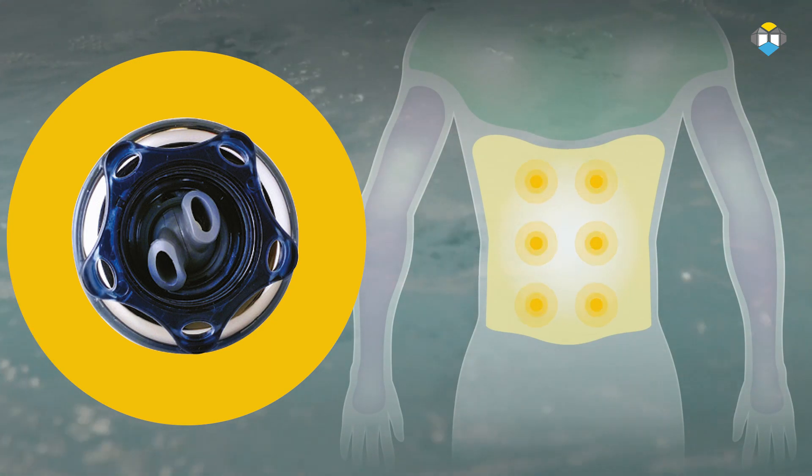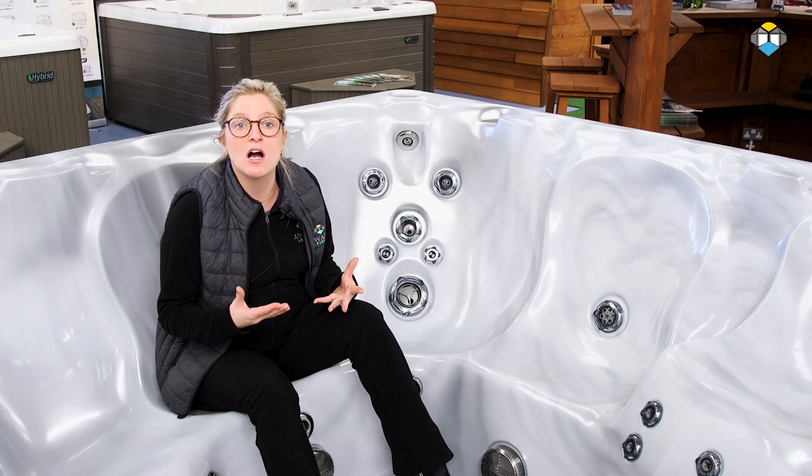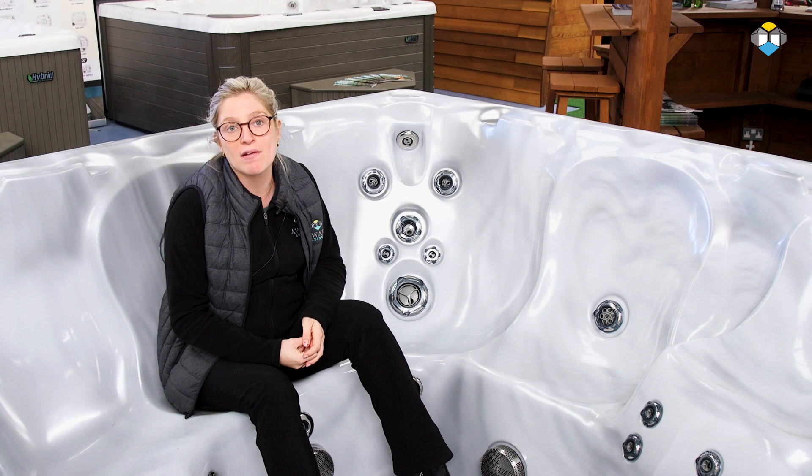The jets that target the spine and lower back are called the twin roto flex jets. The double oscillating jets deliver a high pressure massage to target large tissue areas of your back.